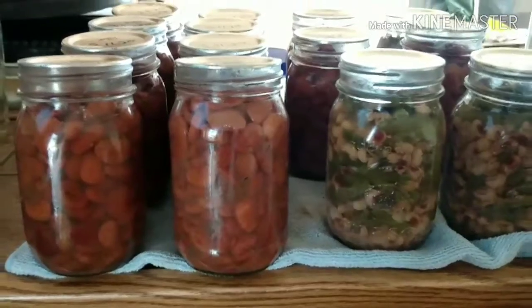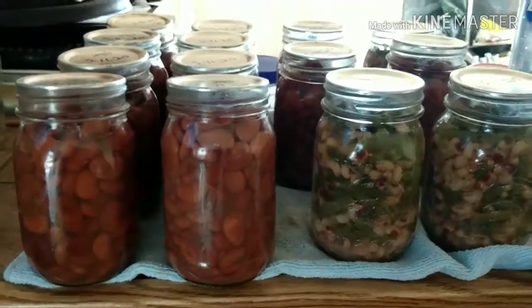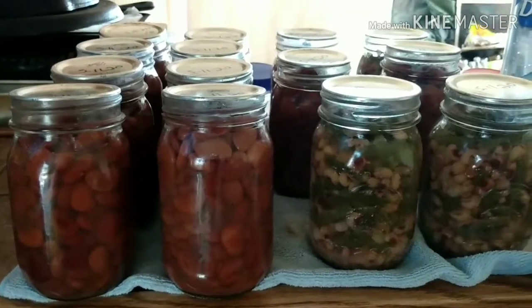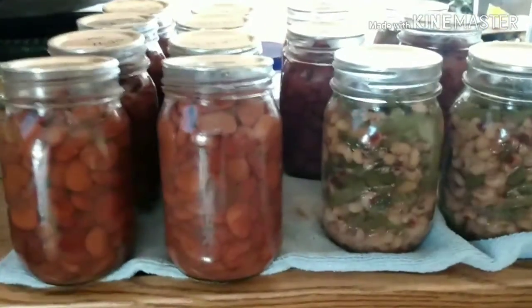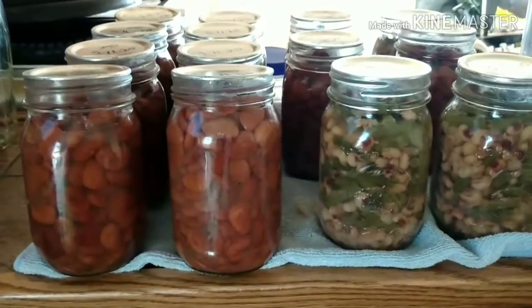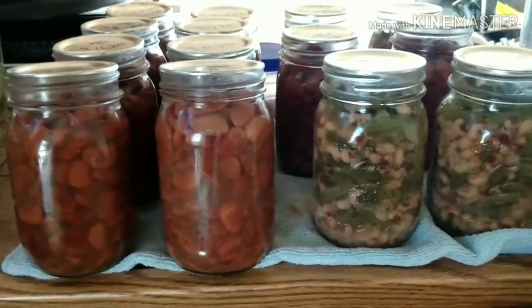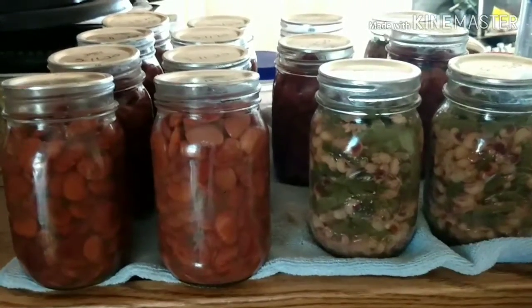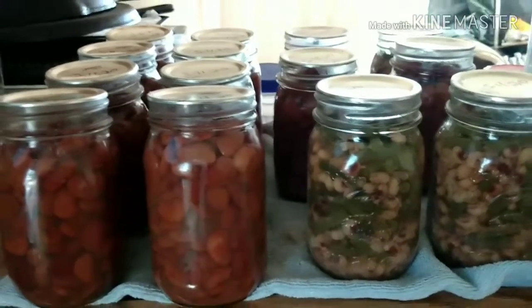Now you guys know that I try my dead level best to go keto, but sometimes it doesn't work out that way. Sometimes you just want some good old country cooking, and all I'll have to do with those is pop the top, throw them in my pot and add some bacon grease in there. Y'all know we got to cook up some bacon grease when you're on keto. Good luck finding the bacon is all I got to say.